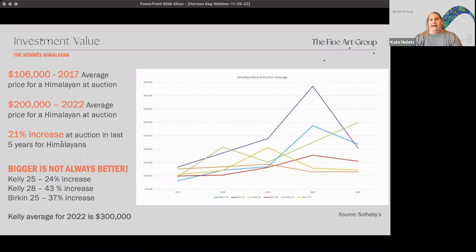Looking over the last five years at all of the Himalayan bags — the diamonds, the non-diamonds, the Kellys, the Birkins — we're seeing a 21% increase over five years. The average price used to be about $106,000; now it's about $200,000. That ranges a bit when looking at the Kelly specifically — the average for 2022 is about $300,000. Bigger is not always better, but the Kelly 28 is seeing a 43% increase in five years, which is incredibly significant.